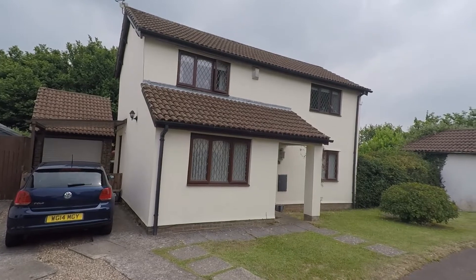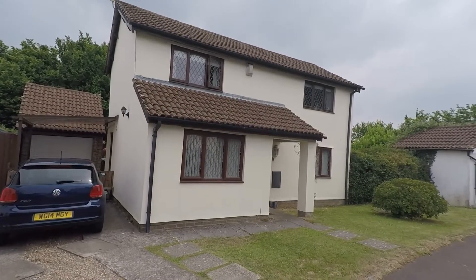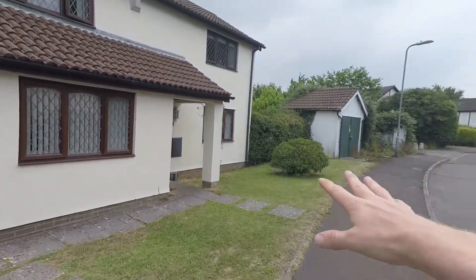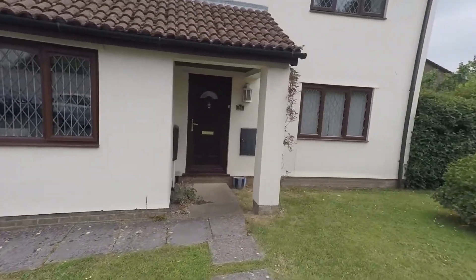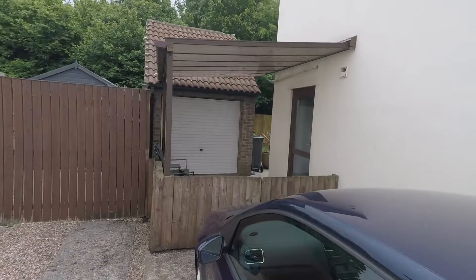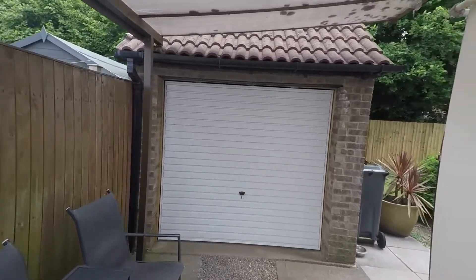Welcome to this Pinkmoo video tour of this three bedroom detached property located in St. Melon's, Cardiff. As you can see, we start the tour on the outside of the property where we have off-road parking for a couple of vehicles. We've also got a nice large grass space to the front. Here you've got the front door as well as some side access. You can also see the property comes with a detached garage.